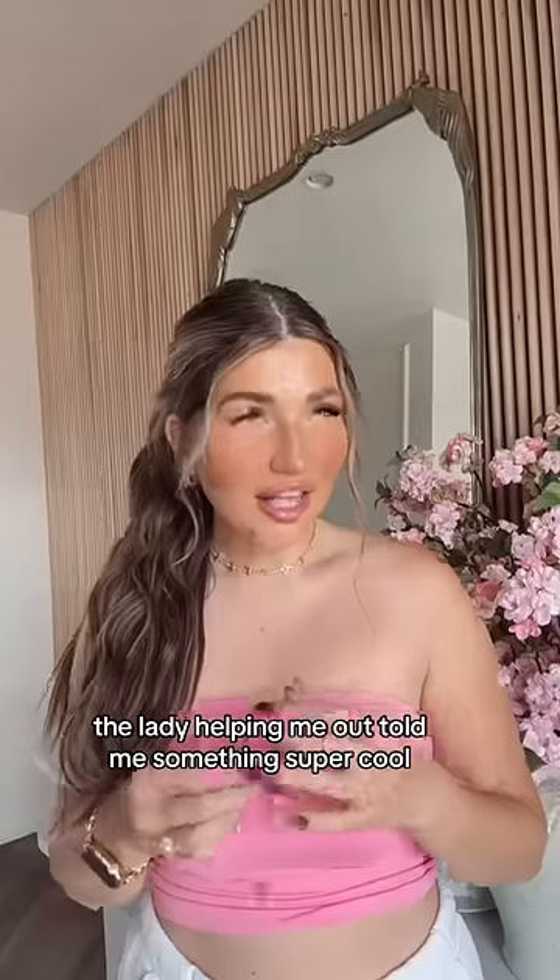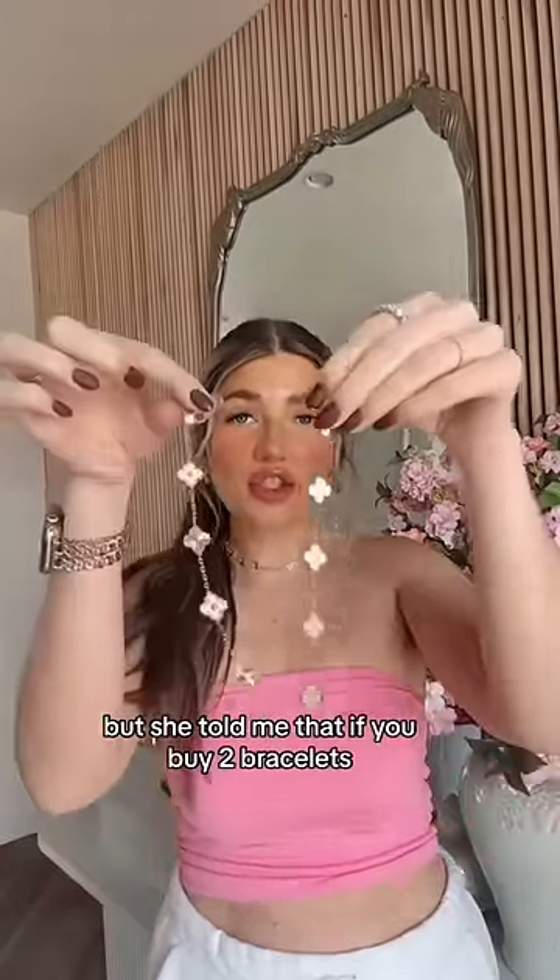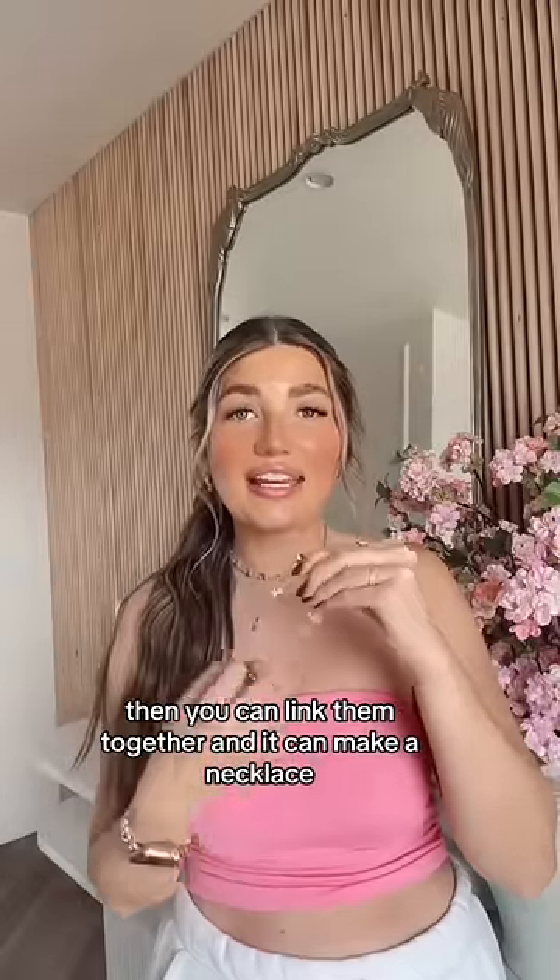Here is the bracelet on. The lady helping me out told me something super cool when I was there — she told me that if you buy two bracelets, then you can link them together and it can make a necklace.